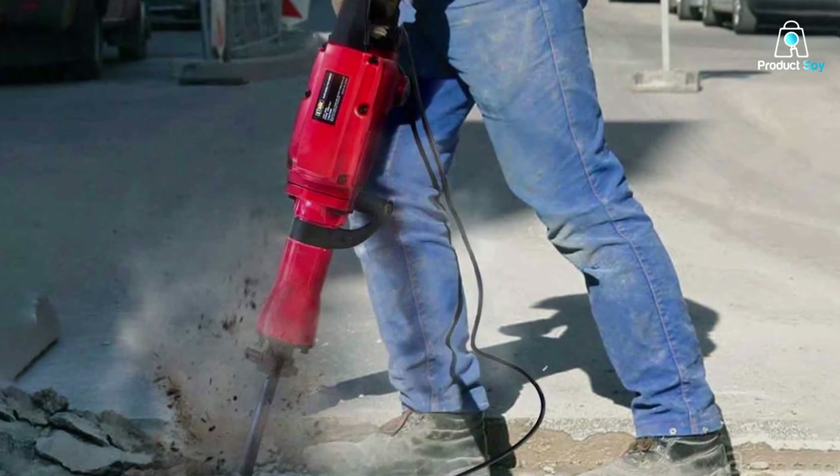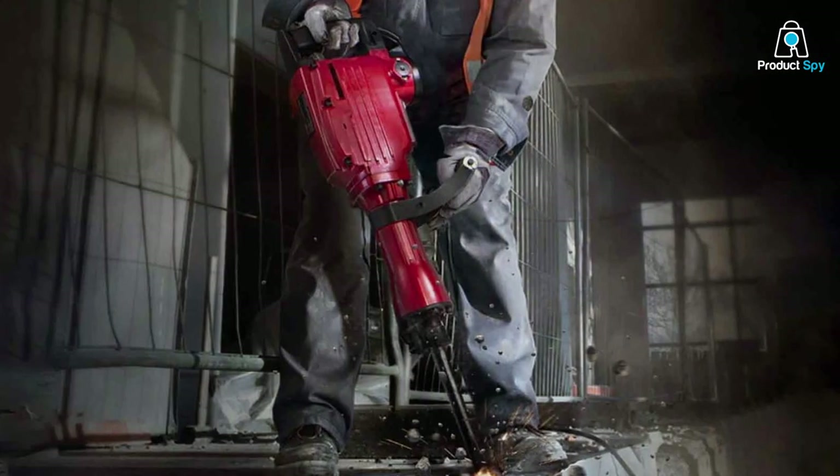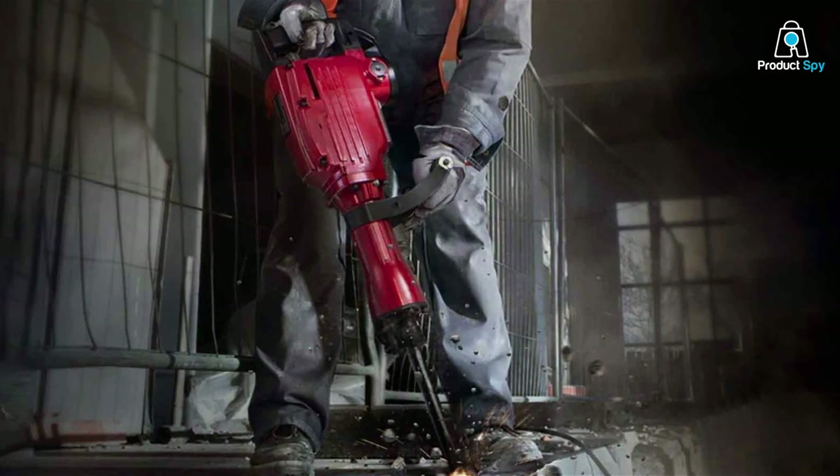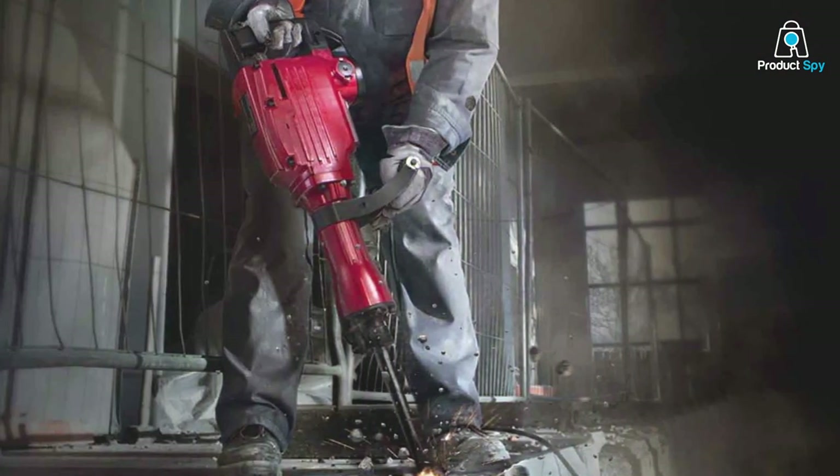The Streamer PowerUS is capable of breaking through concrete, asphalt, and other hard surfaces with relative ease. Its design prioritizes user comfort, featuring a handle that minimizes vibration and a relatively lightweight build that enhances maneuverability.